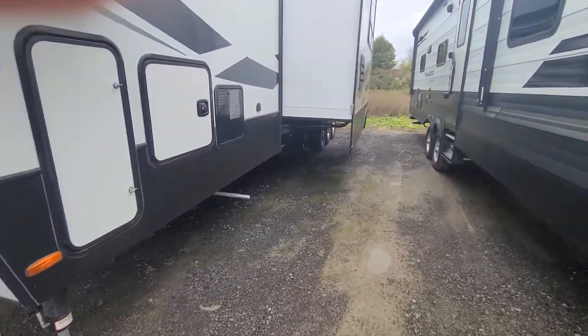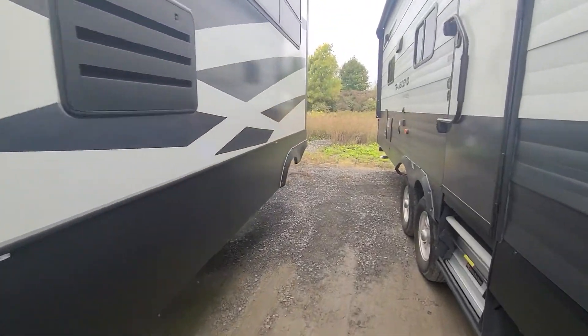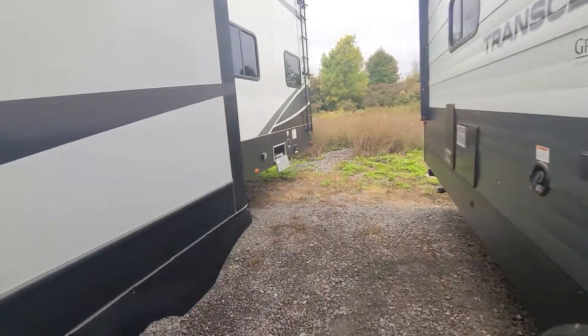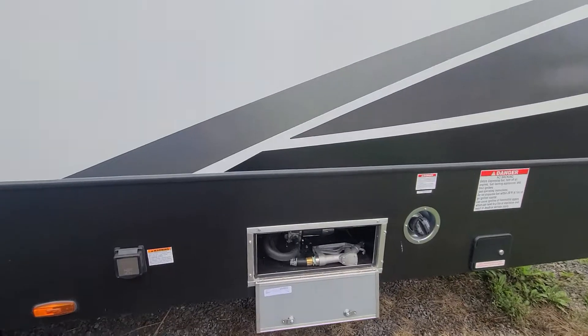Come around the side. Auto level panels all in here. And then head to the back of the unit, and we're going to have your gas fill for your generator and your gas station here.